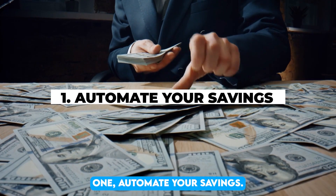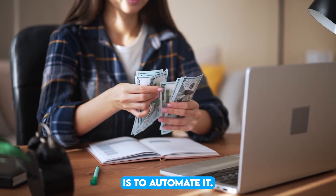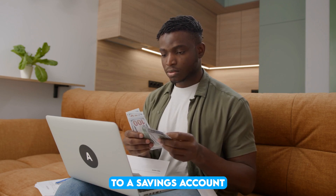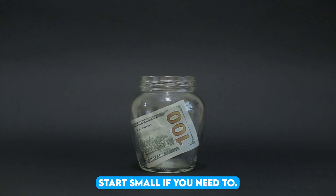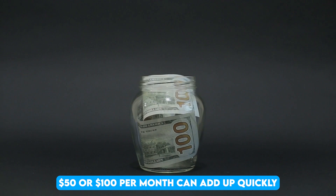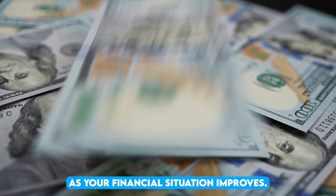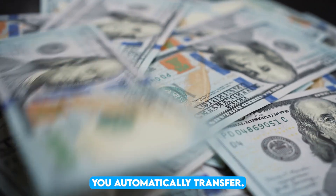1. Automate your savings. One of the easiest ways to start saving is to automate it. Set up an automatic transfer from your checking account to a savings account every time you get paid. This way, you're prioritizing savings without even thinking about it. Start small if you need to — $50 or $100 per month can add up quickly over time. As your financial situation improves, consider increasing the amount you automatically transfer.